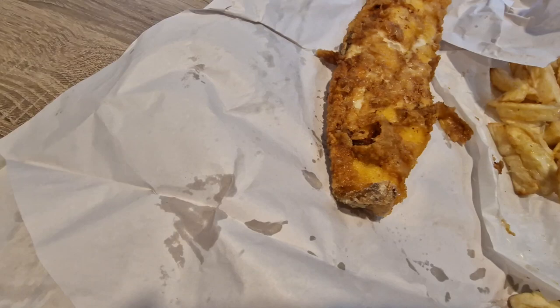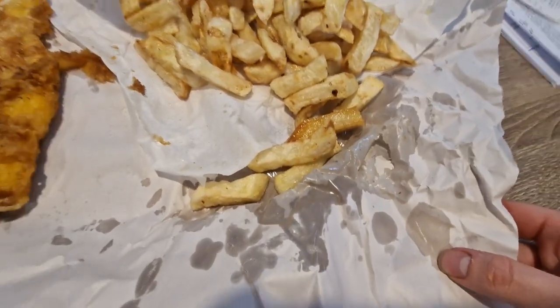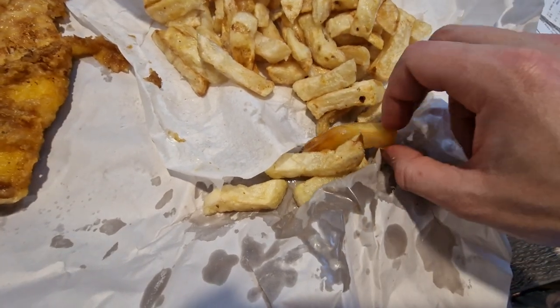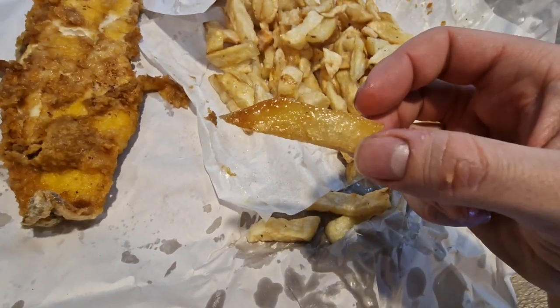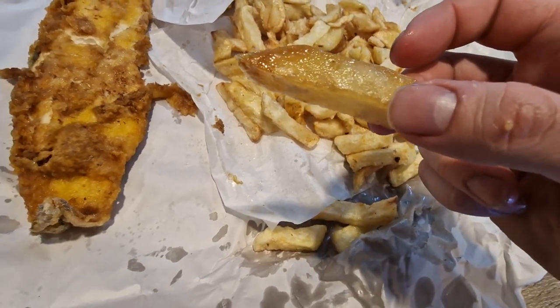But the first thing that's got me as soon as I've opened it is the grease. I mean look at this — the grease, it's glistening. The grease is awful.